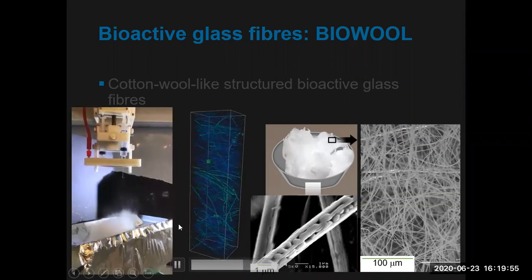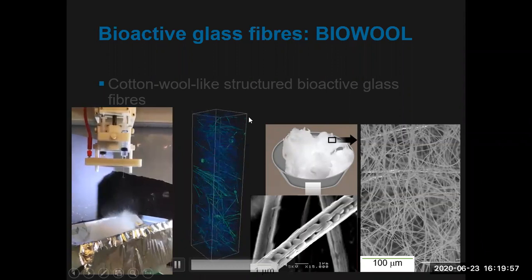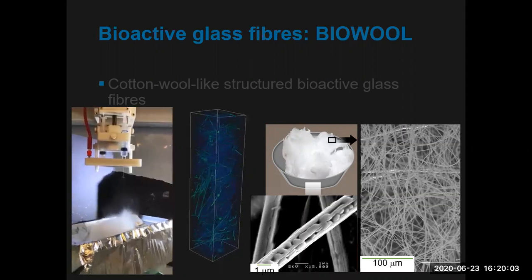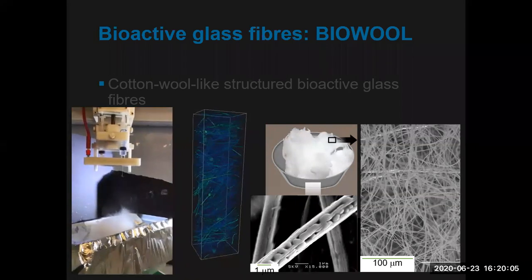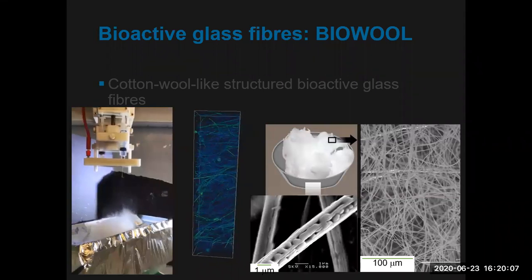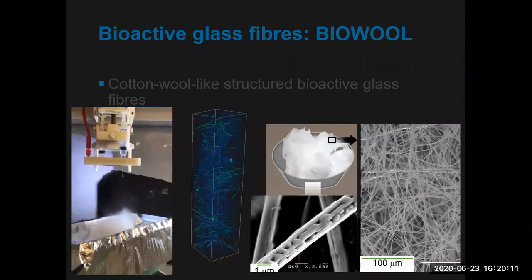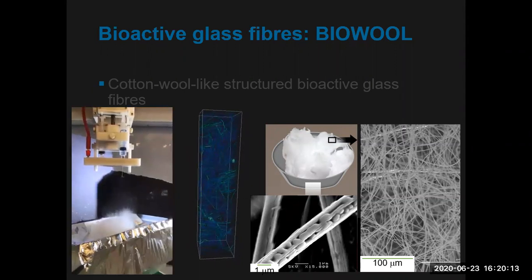Here is a process where we go from a solution and spin bioactive glass fibers that look like cotton wool. In terms of mechanical properties — how do we achieve mechanical properties with something so soft and cotton-wool-like? You are right — I wouldn't put this into a load-bearing site. If you had a tibial fracture, you would not use this material to load it.